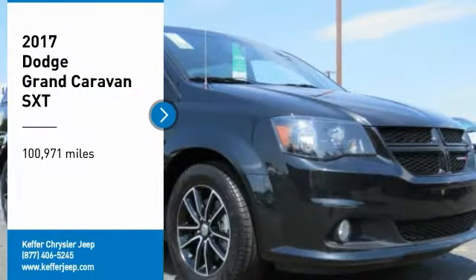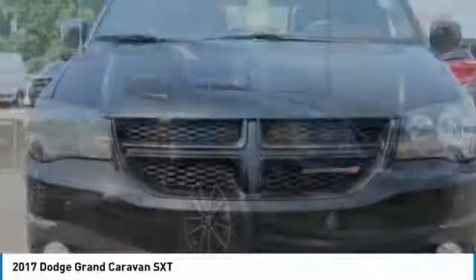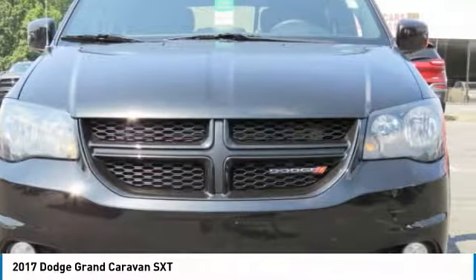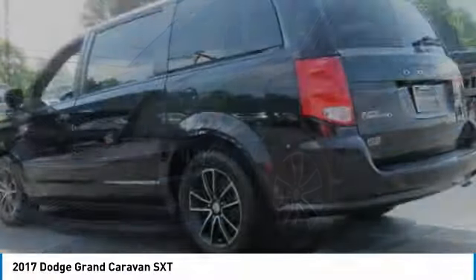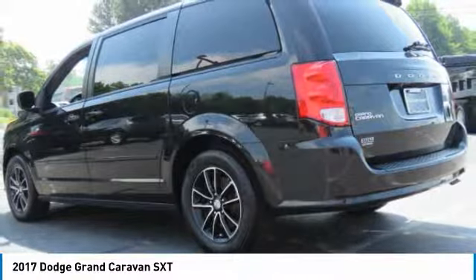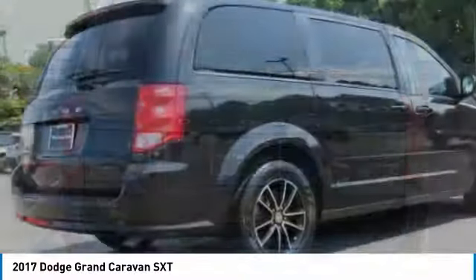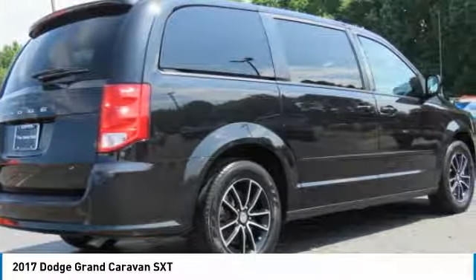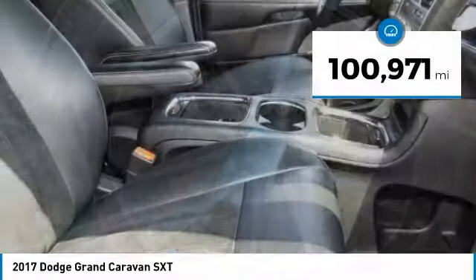Make a great choice today with the 2017 Dodge Grand Caravan. The Dodge Grand Caravan received the government's highest front and side crash rating of five stars. Its vast interior is widely praised, with an innovative seating arrangement, versatile cargo storage, and enough entertainment features to keep the kids entertained on road trips. This vehicle has less than 105,000 miles.